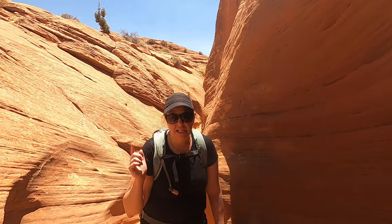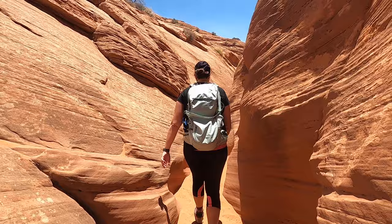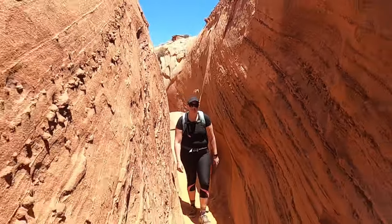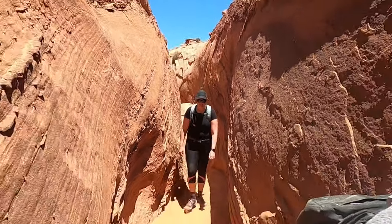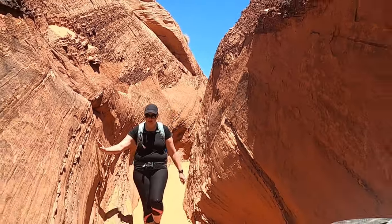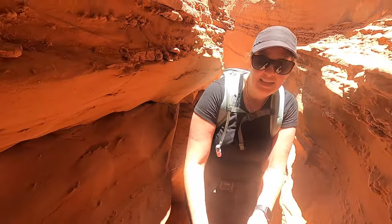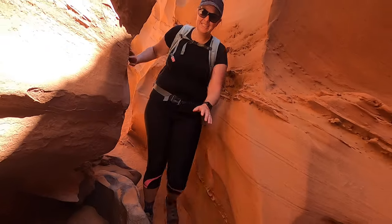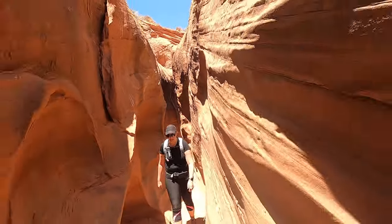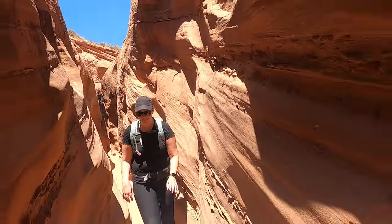We have about a mile this way to get through Spooky Canyon now. This slot canyon definitely has a lot of rough edges. It's nice and cool in here though — feels good. It's not that tall, maybe 25 to 30 feet up.